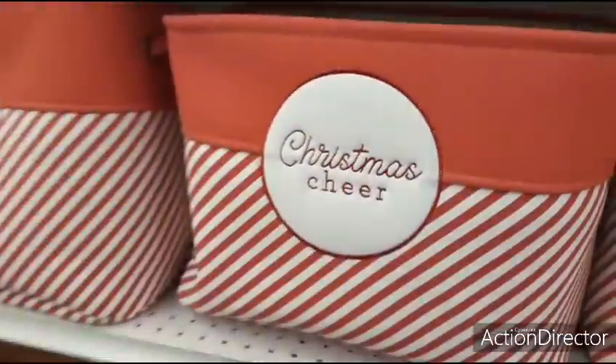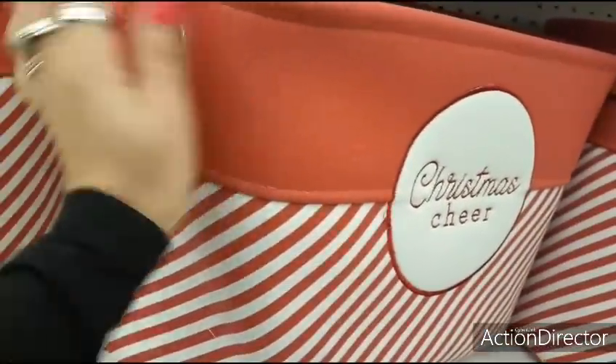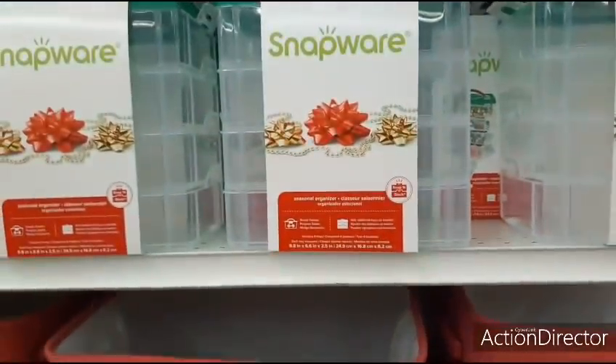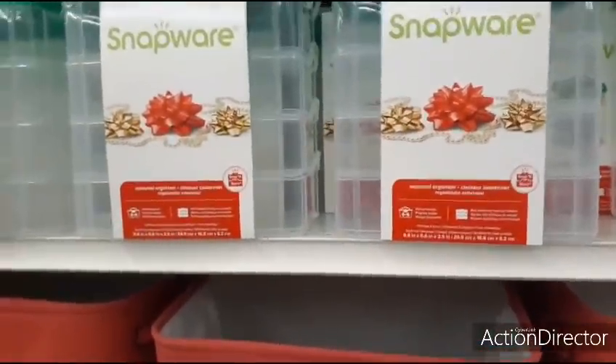These are cute, too. $29.99. Seasonal Snapware Organizer — this is 60% off.